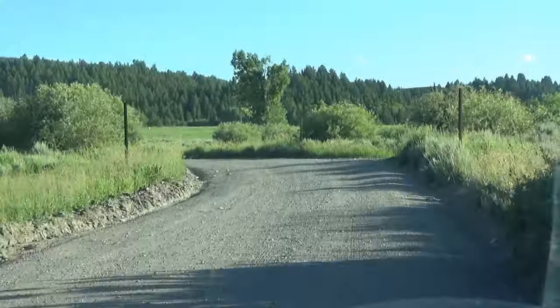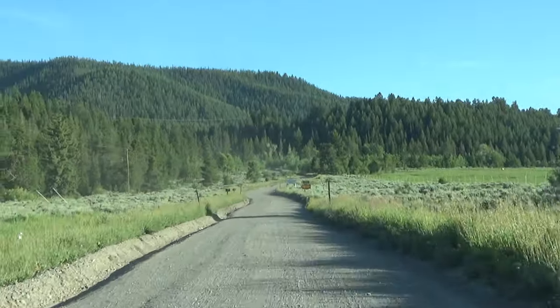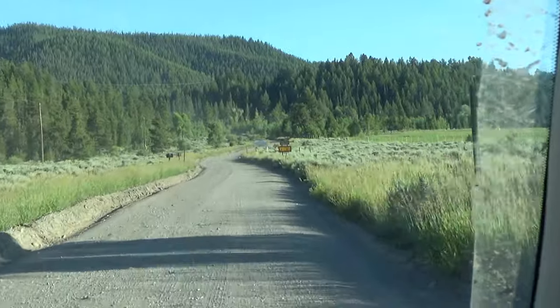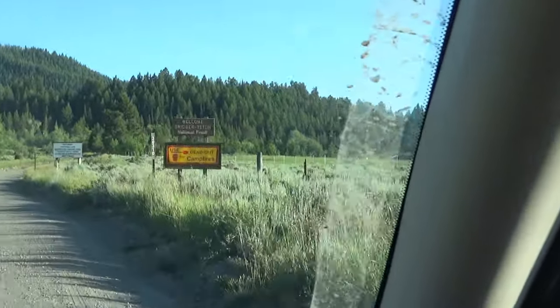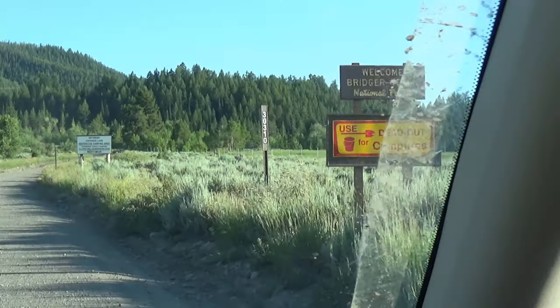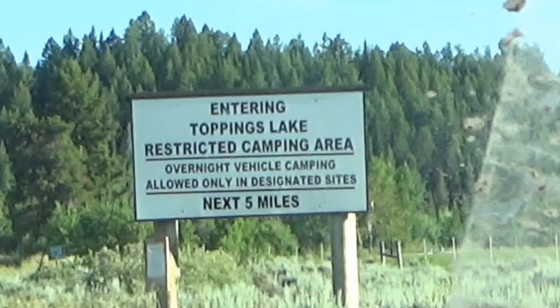There's a little washboard on this road. It's worse than our road — way worse. And it's a ways back too, probably a mile and a half or two.